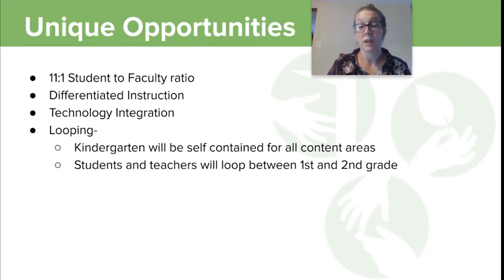If you come to kindergarten, you are in a self-contained classroom, and those kindergarten teachers are always kindergarten teachers. But as soon as you get to first grade, those teachers and that home base — that's your group for the next year as well. So first and second grade loop in a cycle.